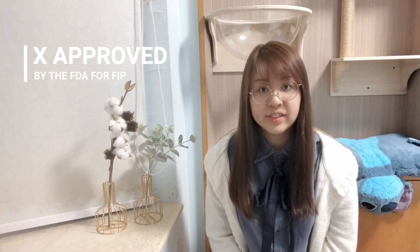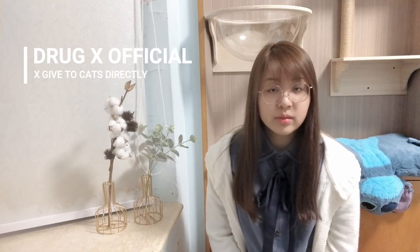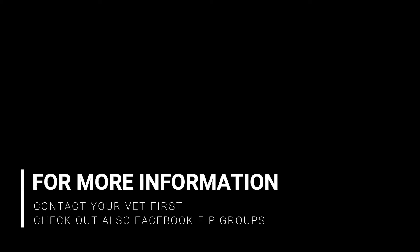The drug is not approved by the FDA for FIP right now, but there are black markets selling it as far as we know. Since the drug is still not officially available, vets cannot give it to your cat directly. For more information, you can contact your vet first and also check out Facebook FIP groups.